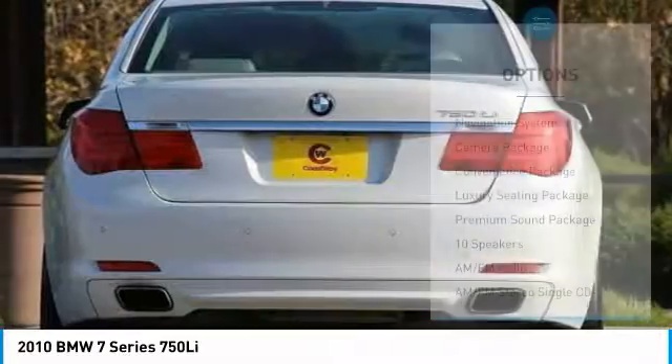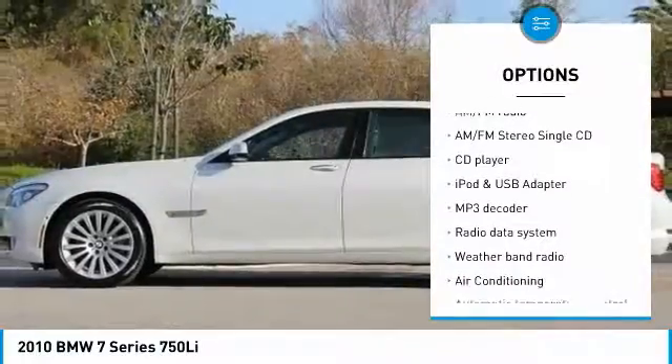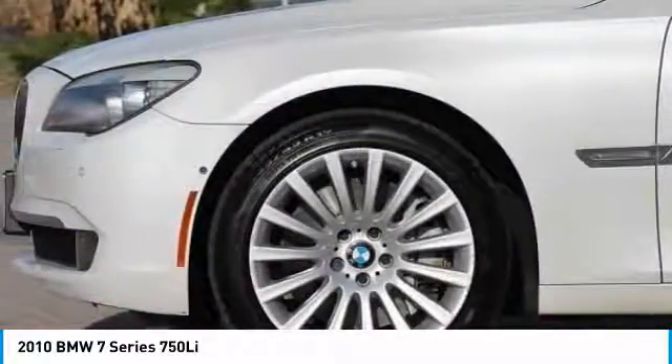Here are some of this vehicle's great options: traction control, heated seats, navigation system, keyless entry, power passenger seat, leather wrapped steering wheel, dual airbags, air conditioning, heated rear seats, and power steering.